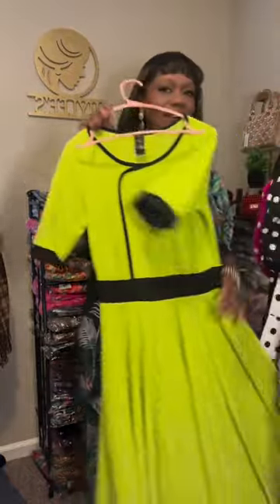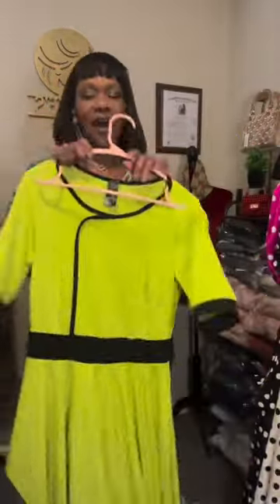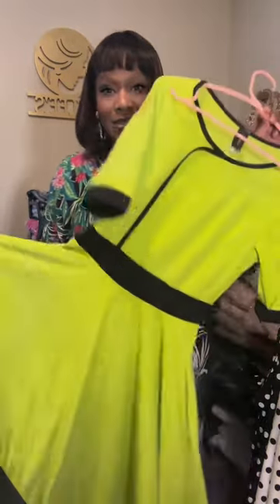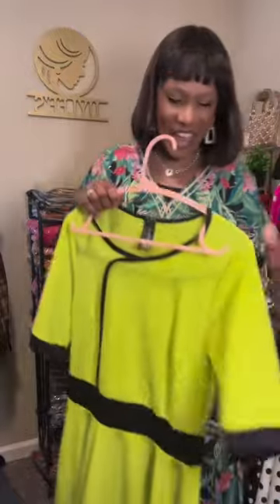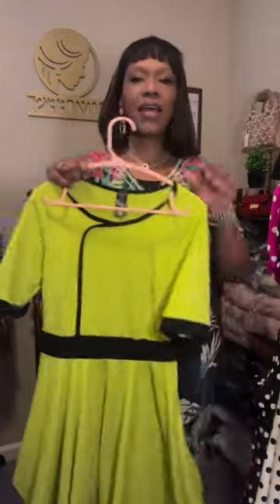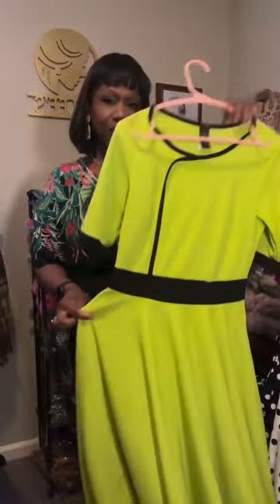The second dress looks exactly like it but it's a different color. I always have a hard time pronouncing this color — it's chartreuse. Exact same make, short sleeve, a rounded neckline, a fitted waist, and then a flowing section down here. This dress is also available in a size small through extra large, $24.99.